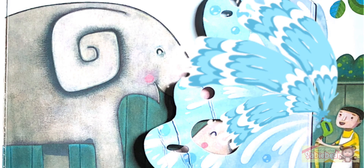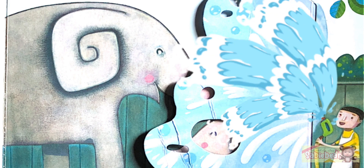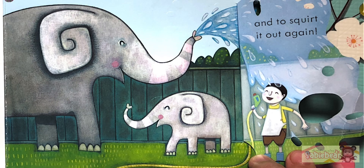Elephants love water. At the zoo, they have a shower every day. An elephant's nose is called a trunk. It can use it to suck up water and to squirt it out again.